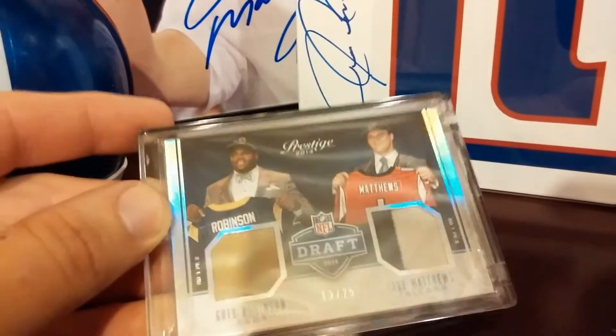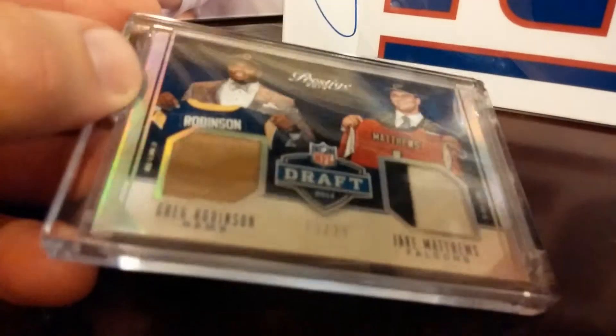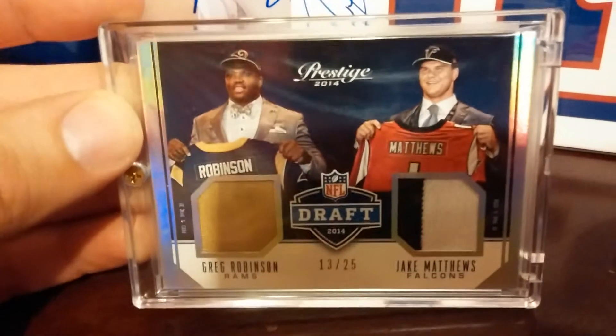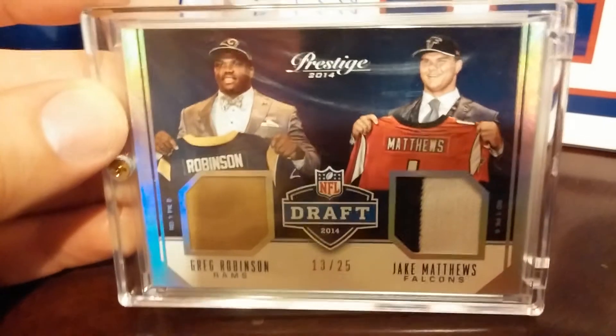But there it is, check that out. Rate, comment, subscribe. Check out the glare and check out the wrinkles on the penny sleeve — sorry y'all. Tell me what you think, I'm out, see ya.